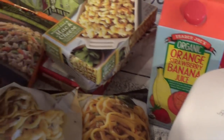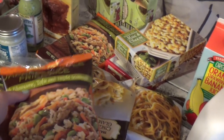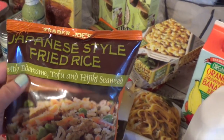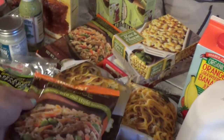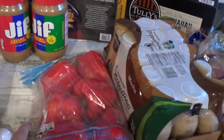Japanese fried rice — I always get this, especially for Danielle. She likes to cook it and pack it for her lunch. She's not a sandwich girl — she will pack rice like this or salads with bell peppers and spinach.